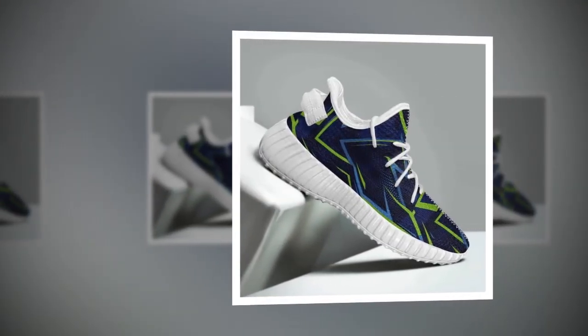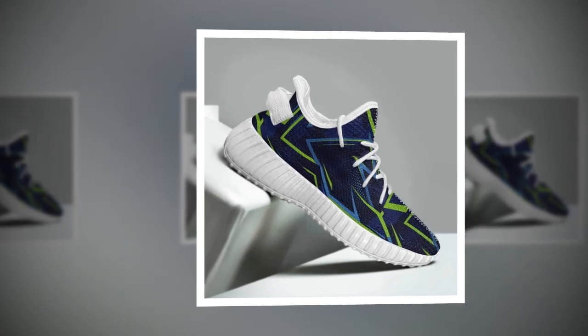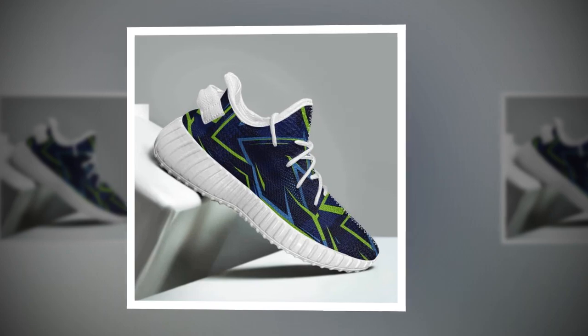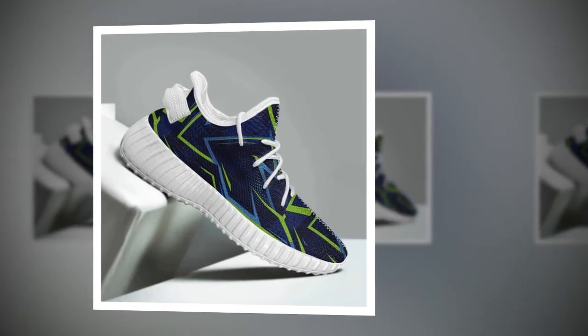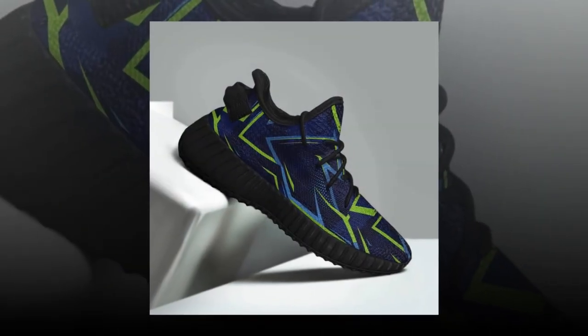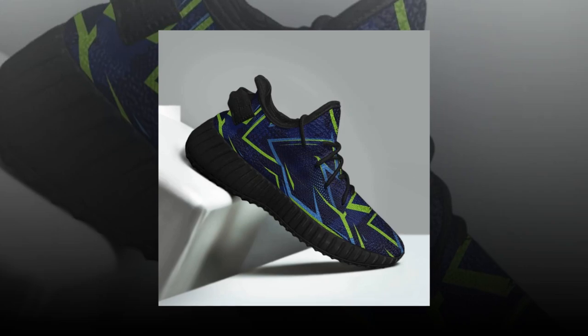If you've ever spent long hours on your feet, you know how brutal it can be without the proper footwear. Today I've got just the shoe for you. These sleek, stylish shoes are not just about looks — they're designed to keep you comfortable, supported, and pain-free during long work shifts on hard surfaces like concrete. Let's dive into the features that make these shoes stand out.